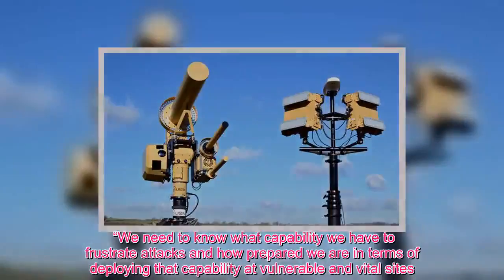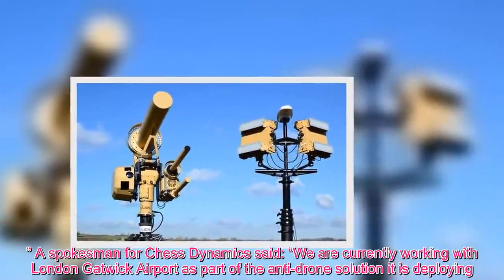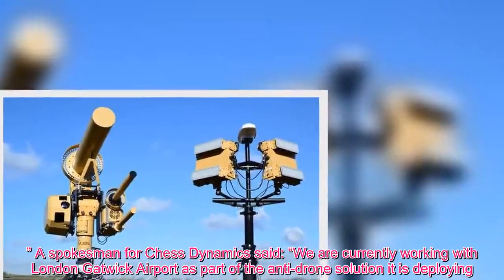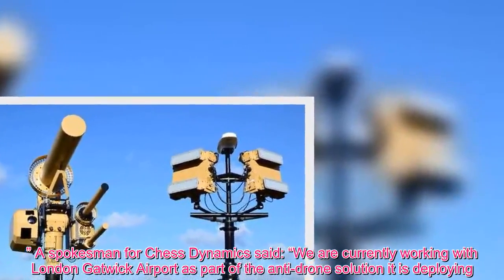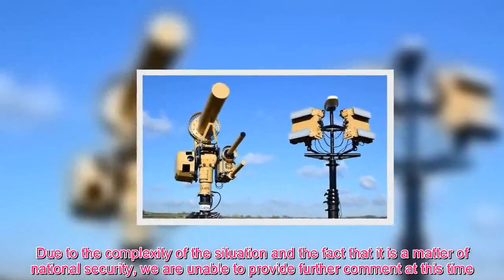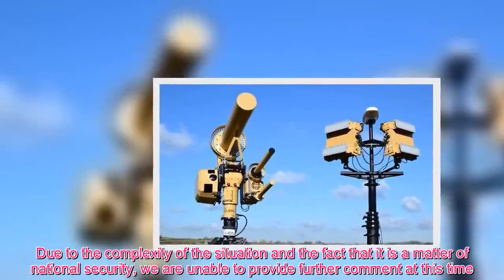A spokesman for Chess Dynamics said: we are currently working with London Gatwick Airport as part of the anti-drone solution it is deploying. Due to the complexity of the situation and the fact that it is a matter of national security, we are unable to provide further comment at this time.